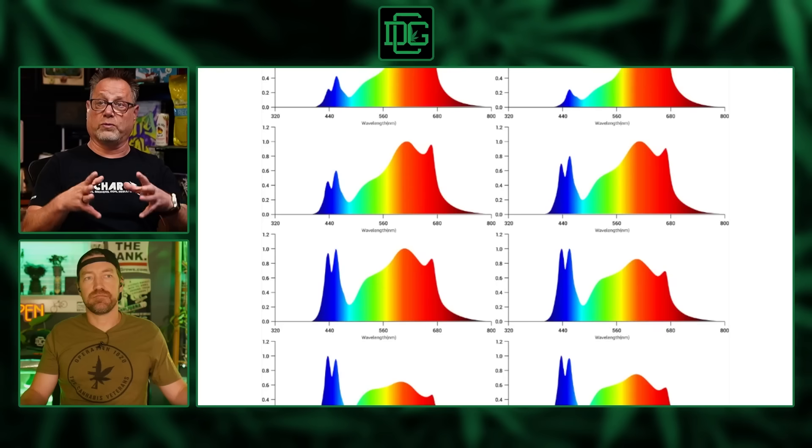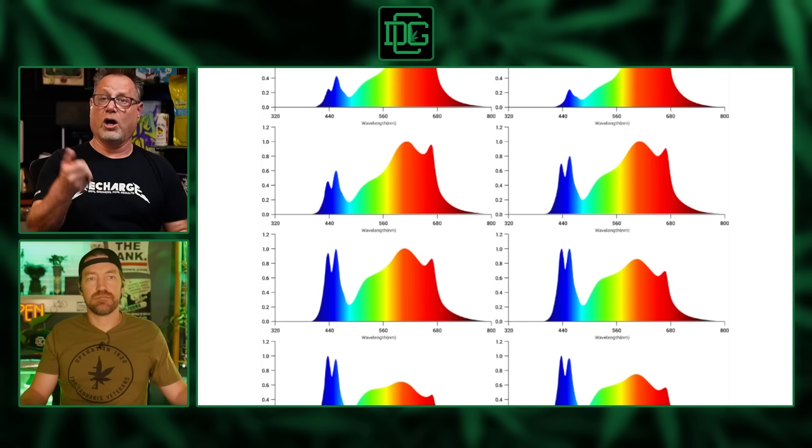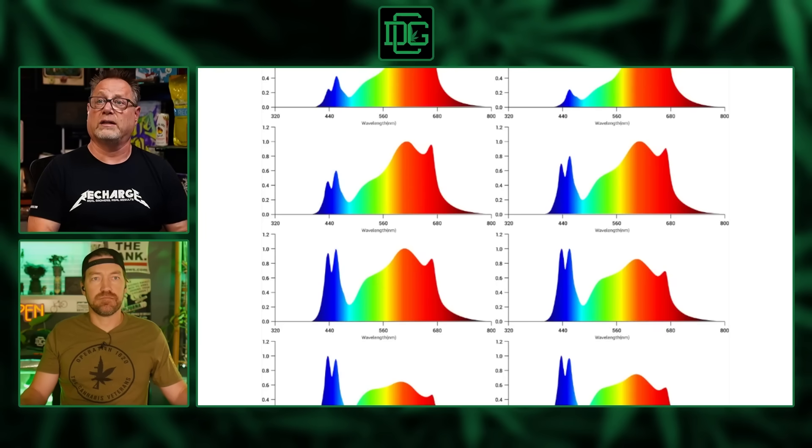There's a totally different spectrum for veg versus flower. Ideally, you'd want a bunch of blue light in veg to keep plants short and compact, then ramp up the yellows and reds going into flower to let them stretch out and give those buds space to grow.